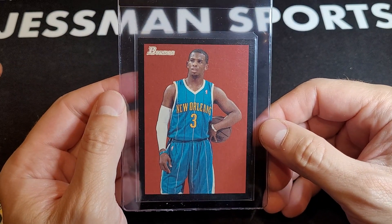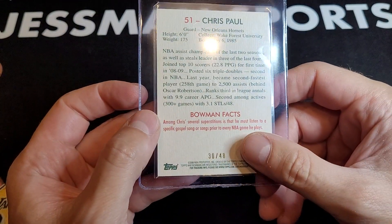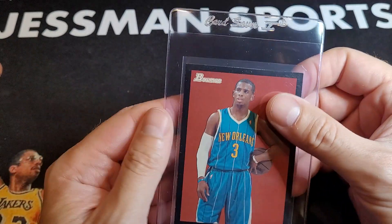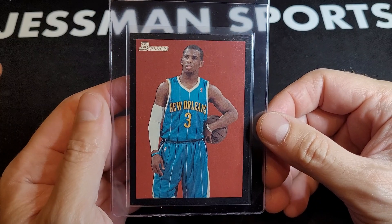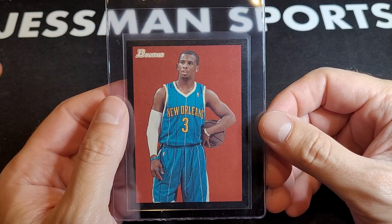I was following these for a while and then I don't know why I quit calling them the Bowman Blacks. They're out of 48 and this is from Curry's rookie year — Chris Paul. When they pop up, they're not cheap, but sometimes at auction you can get them for a decent price.